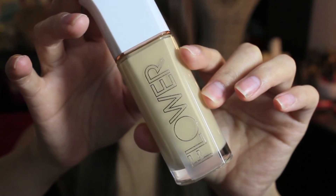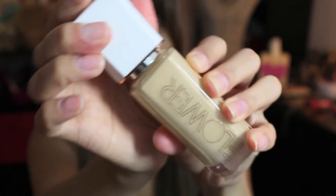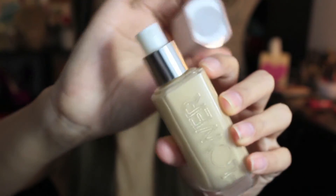I picked up her foundation and powder, and I also picked up six of her lip chubbies in the matte velvet finish. The foundation retails for $13.98, the color is LF6, and it comes with a pump. It's supposed to provide skin-smoothing moisture, seamless coverage, smooth perfection, even skin tone, and contains vitamins C and E for anti-aging benefits. It's fragrance-free and paraben-free.